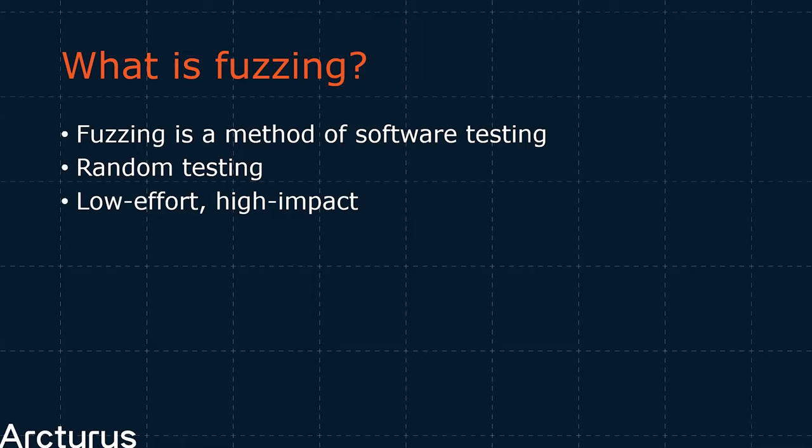Now, while fuzzing doesn't have to be a complicated process, as with most parts of life, you'll get out largely what you put in. You are not going to find crashes in Chrome by throwing random unstructured junk data at it. In this field, there's quite a bit of terminology we have to cover — otherwise what I'm going to say is going to sound like gibberish to quite a lot of you.